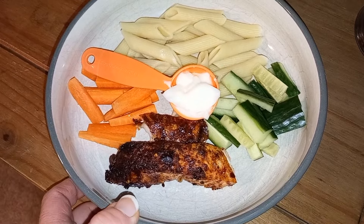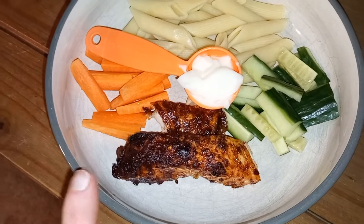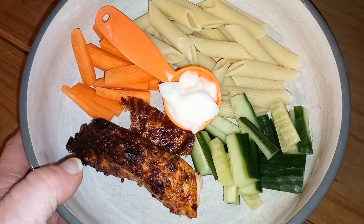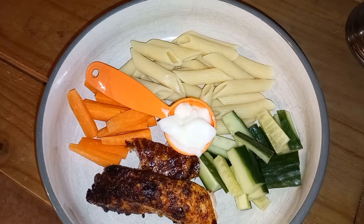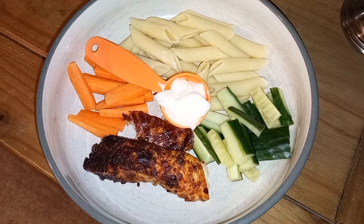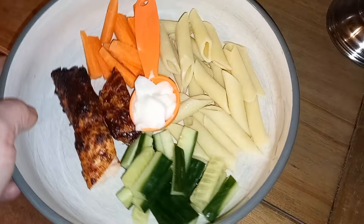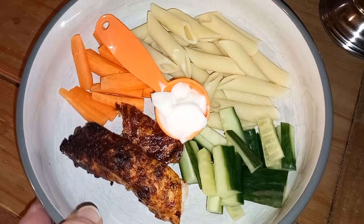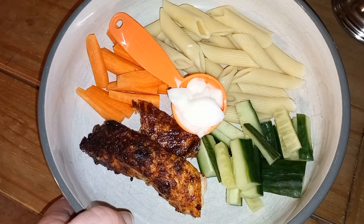For my tea tonight I've got one of the Aldi flavoured salmon fillets for half a sin. I know it looks a bit cremated but I actually like it like that — makes it more flavoursome. Then I've got cucumber for speed, some carrot sticks which are also speed, and some pasta. I had pasta leftover from everyone else's tea so I thought I'd use that up rather than cook rice as well — the pasta is a free food. And then a tablespoon of light mayo for half a sin. So my tea is a total of one sin — half a sin for the salmon and half for the mayo.